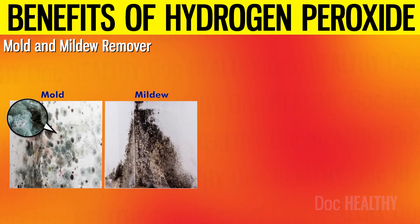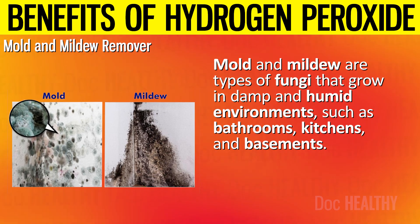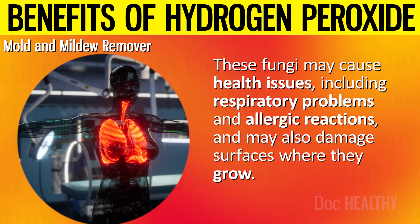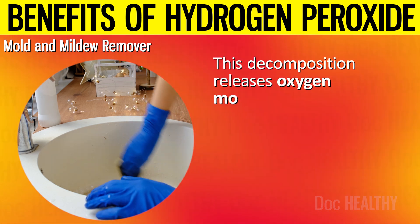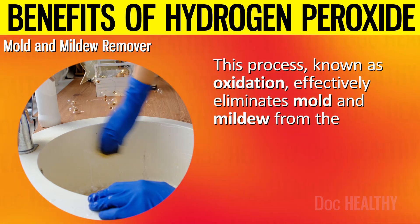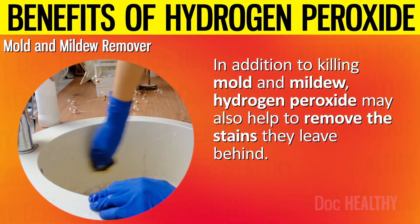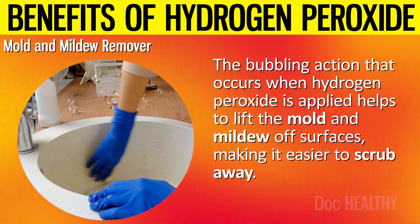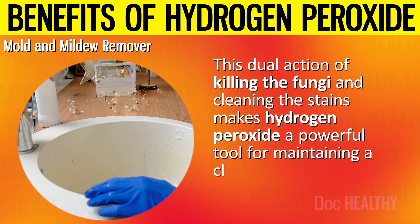5. Mold and Mildew Remover. Mold and mildew are types of fungi that grow in damp and humid environments such as bathrooms, kitchens, and basements. These fungi may cause health issues including respiratory problems and allergic reactions, and may also damage surfaces where they grow. When hydrogen peroxide is applied to a moldy surface, it breaks down into water and oxygen, releasing oxygen molecules that react with the mold and mildew spores through oxidation, effectively eliminating them. In addition to killing mold and mildew, hydrogen peroxide may also help remove the stains they leave behind, making it a powerful tool for maintaining a clean and healthy home environment.